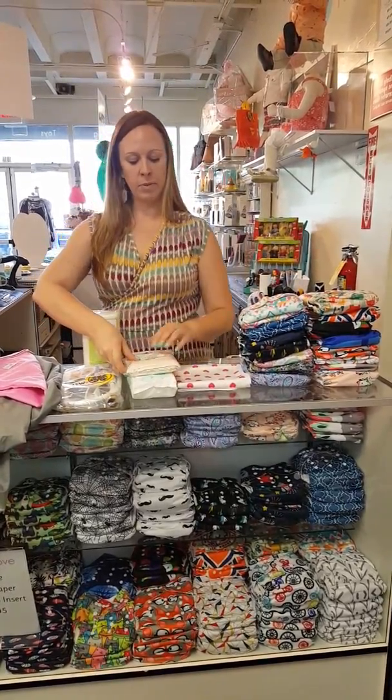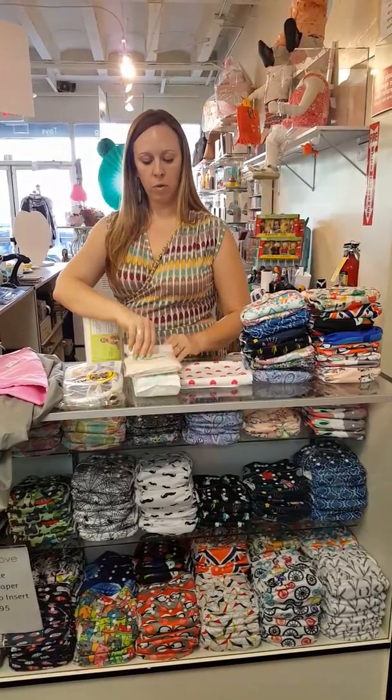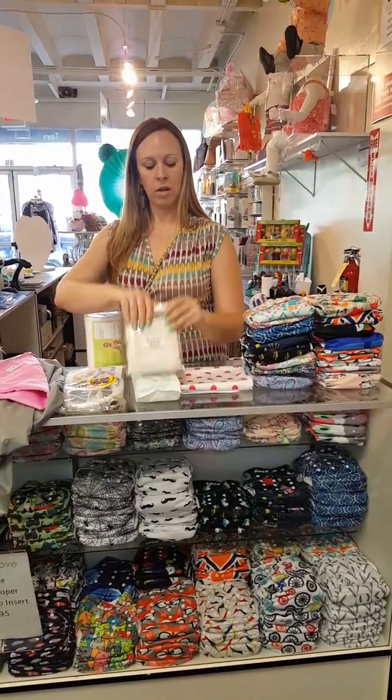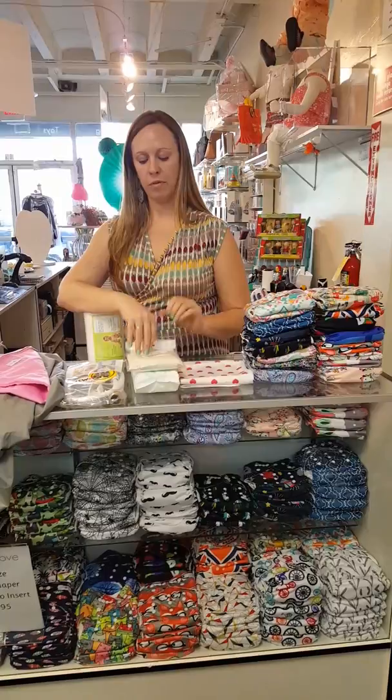Next we have wipes. You have options between disposable and reusable. Of course with cloth diapers, cloth wipes are a great option, but some people prefer disposable.